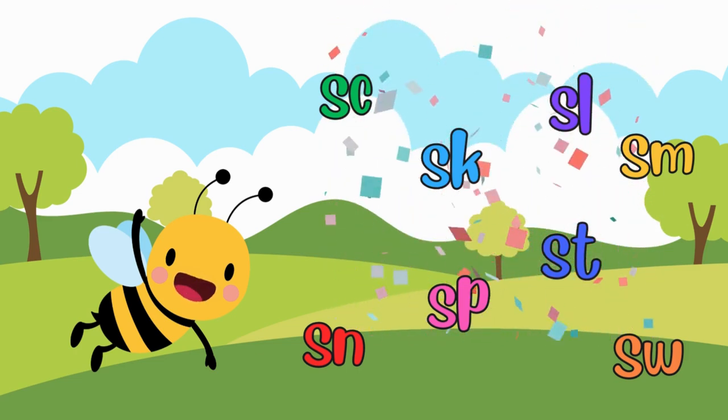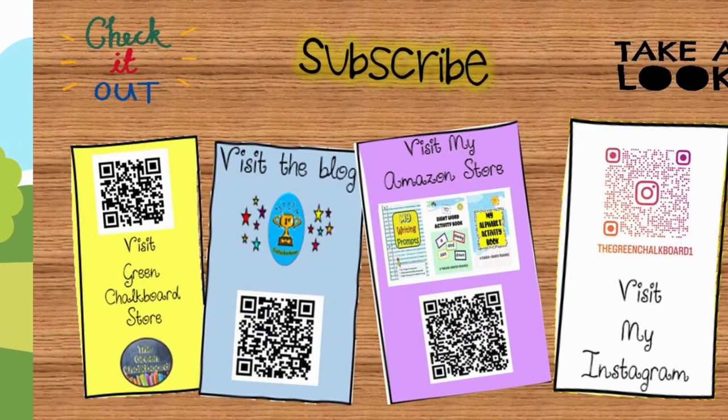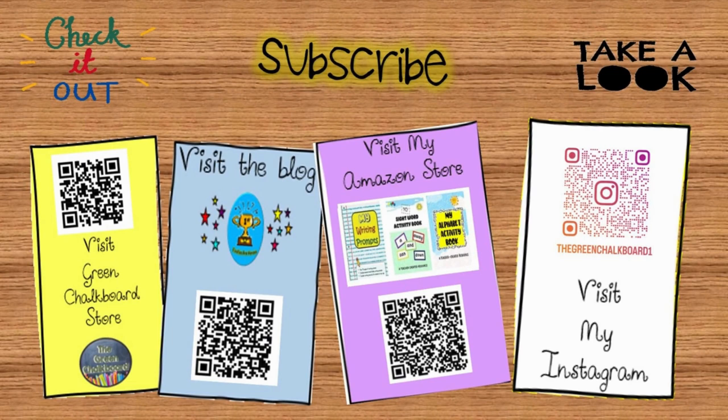Keep exploring the world around you for more blends. Don't forget to like, share, and subscribe for more educational content. Click the links in the description to get educational resources. Until our next adventure, keep learning and having fun.